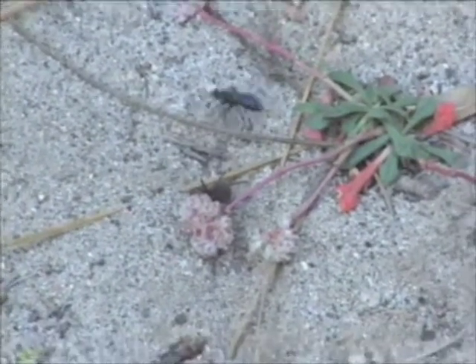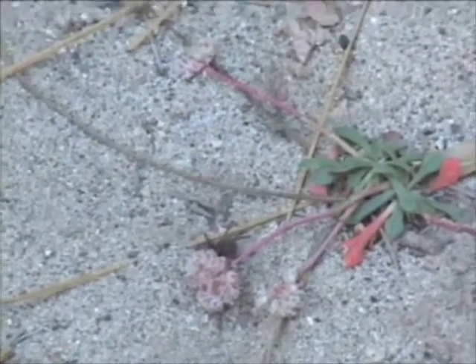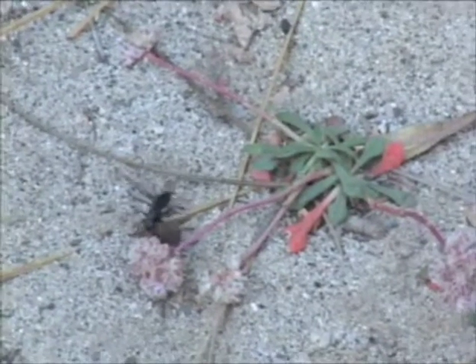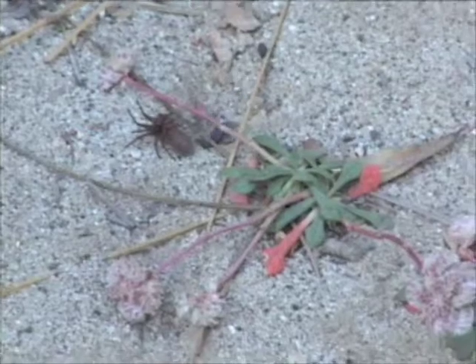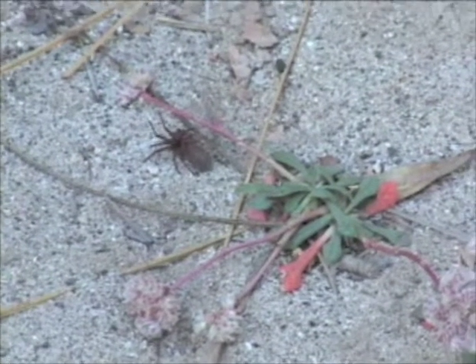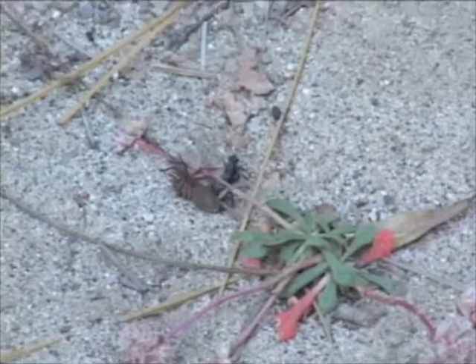Is it dead? No. The spider is not dead — the spider is paralyzed. If you kill it, it will rot. If you paralyze it, you can lay your egg on it and you're going to have fresh food when your egg hatches.